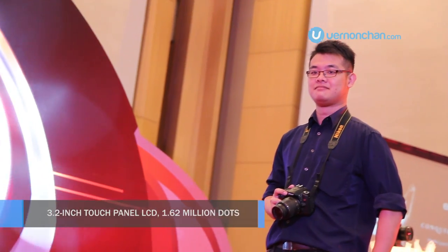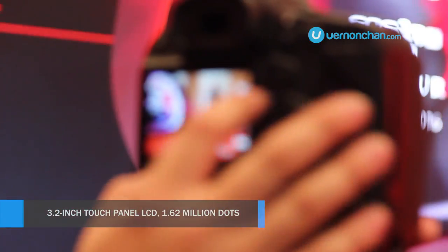With the 1DX Mark II, compared to the 1DX, you now have a touchscreen — very cool. As you can see, it actually tracks subjects very accurately, thanks to the dual pixel CMOS AF.